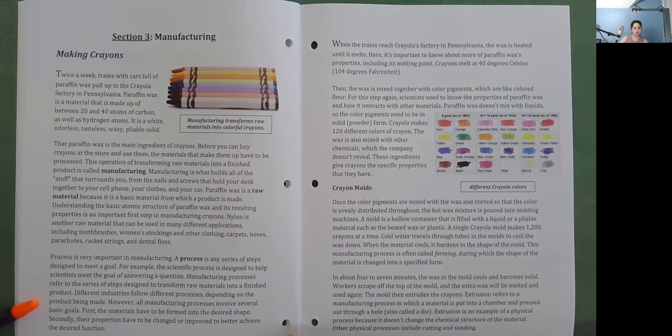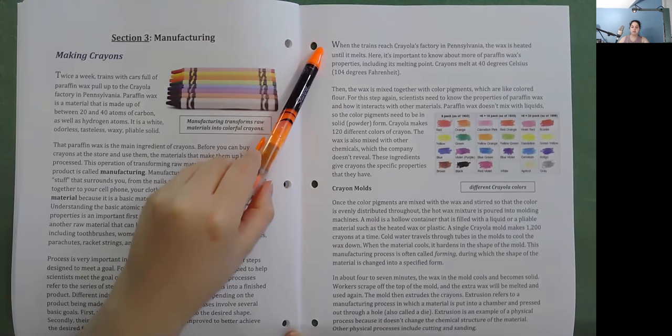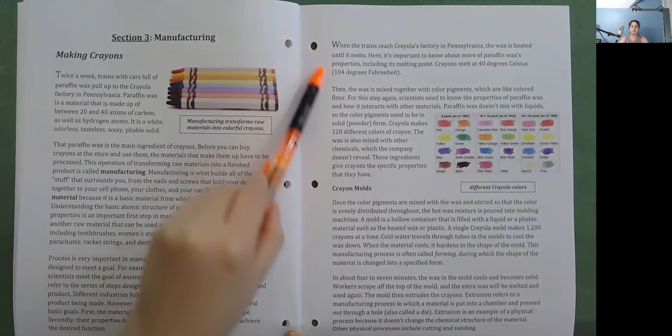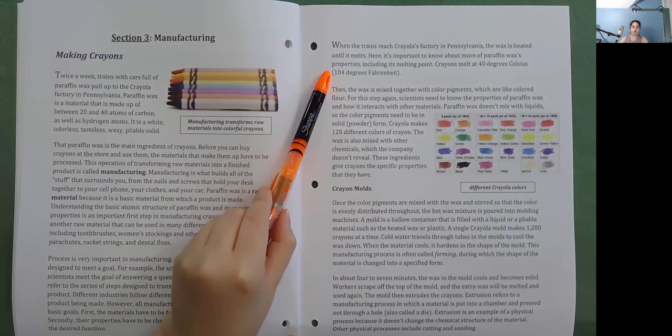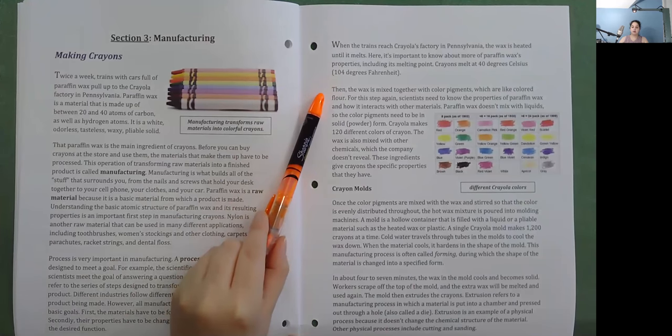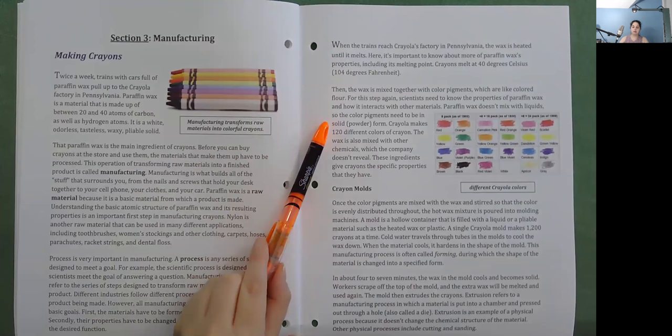Manufacturing processes refer to the series of steps designed to transform raw materials into a finished product. Different industries follow different processes depending on the product being made. However, all manufacturing processes involve several basic goals: first, the materials have to be formed into the desired shape; secondly, their properties have to be changed or improved to better achieve the desired function. When the trains reach Crayola's factory in Pennsylvania, the wax is heated until it melts. It's important to know about paraffin wax's properties, including its melting point — crayons melt at 40 degrees Celsius or 104 degrees Fahrenheit. Then the wax is mixed together with color pigments, which are like colored flour.